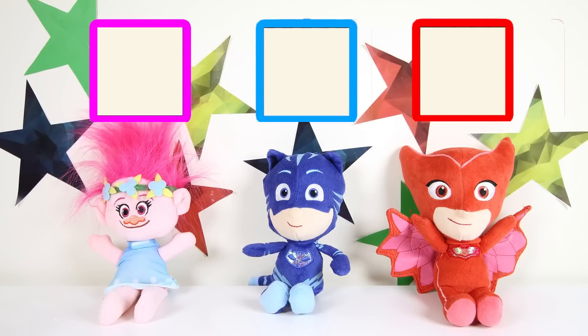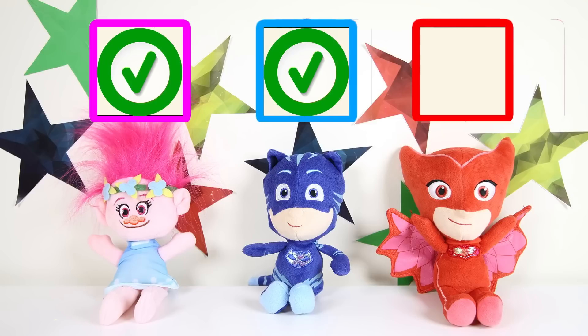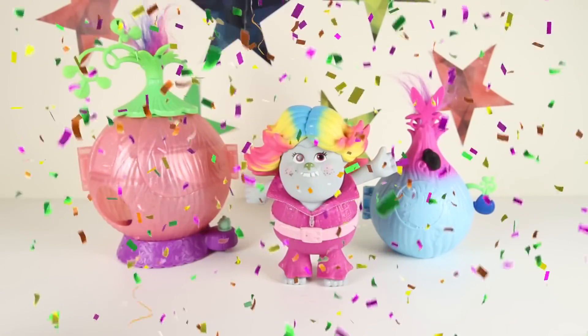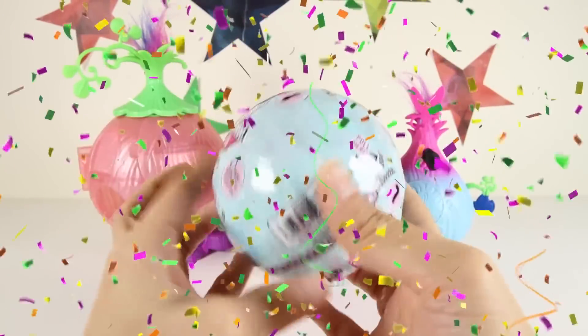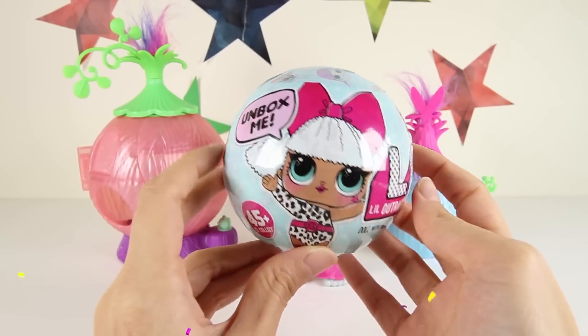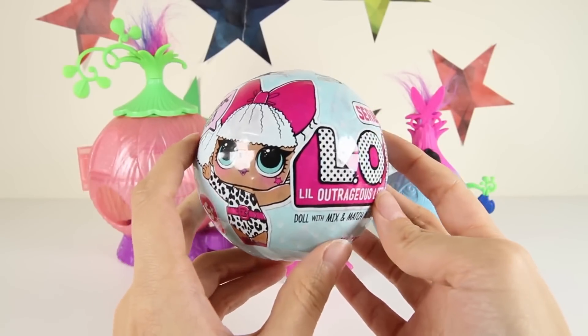Let's see if the judges liked your show! What do you think Poppy? She said yes! Catboy also says yes! Owlette answered yes as well! Congratulations — good job Bridget! You won the Trolls talent show! You win the LOL Dolls surprise toy! Press the thumbs up button if you like LOL surprise toys!